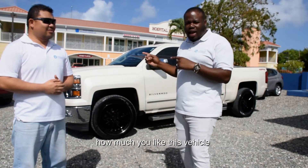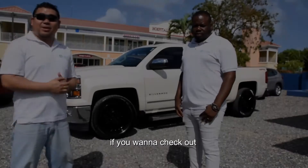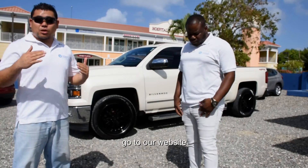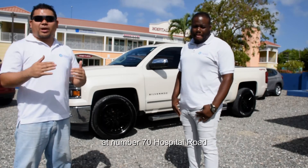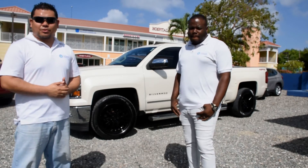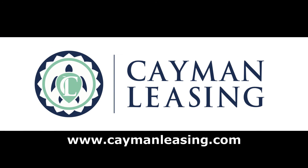Let us know how much you like this vehicle. You can leave a comment in the section below. Remember guys, if you want to check out our vehicles, go to our website at kmunleasing.com, or if you want to check us out in person, we are located at number 70 Hospital Road.